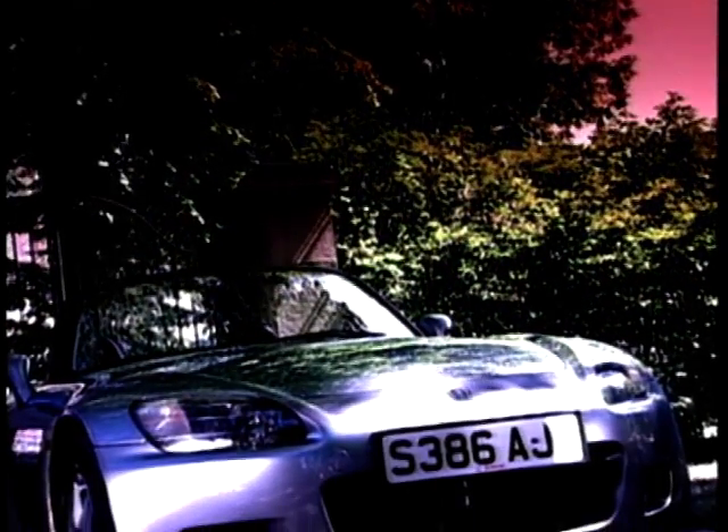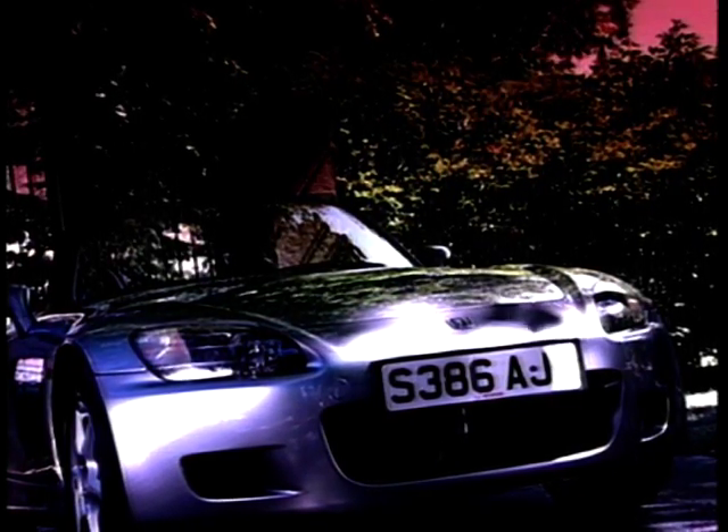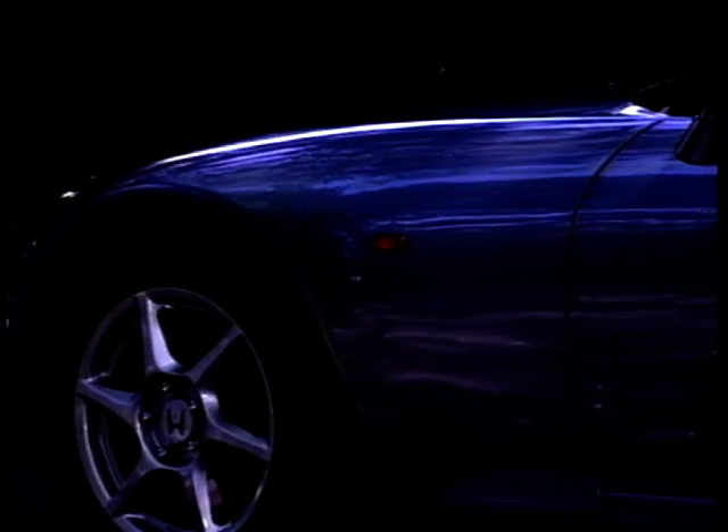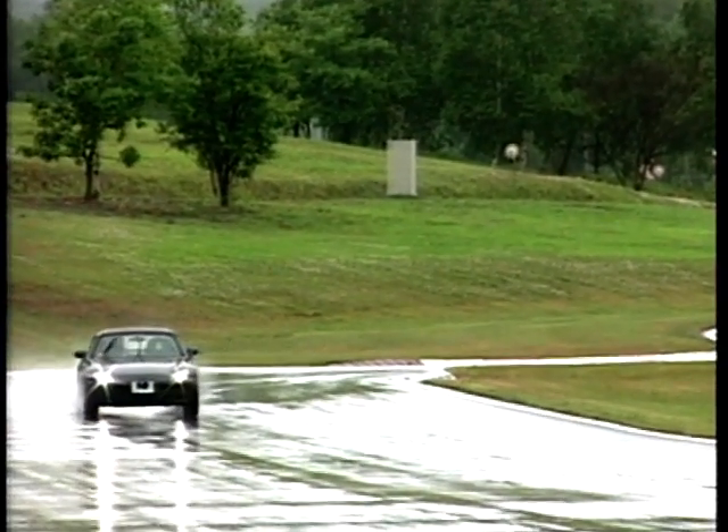In terms of styling, Honda see Europe as very much the centre of car styling, especially for a roadster. The S2000 was designed to appeal to European tastes first, knowing that for this type of product, that would also work in Japan, Asia and America.